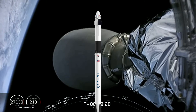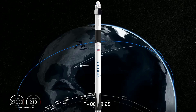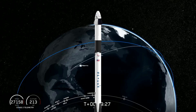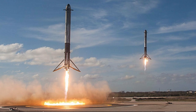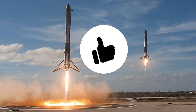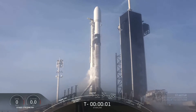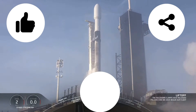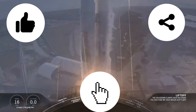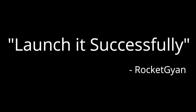SpaceX's Falcon 9 rocket is still very reliable and we cannot judge it from two recent failures, because they have done unbelievable things in the past. We wish SpaceX all the best for their future endeavors. If you liked this video, like it, share it with your friends, subscribe to the channel — I'll see you in the next video, continuing to give you rocket knowledge. Until then, launch it successfully!